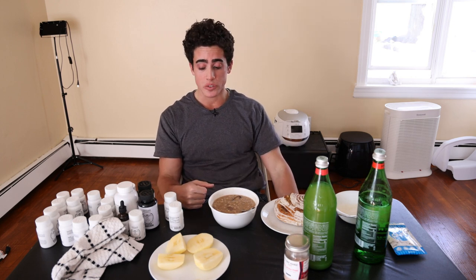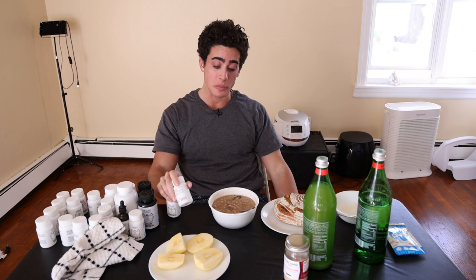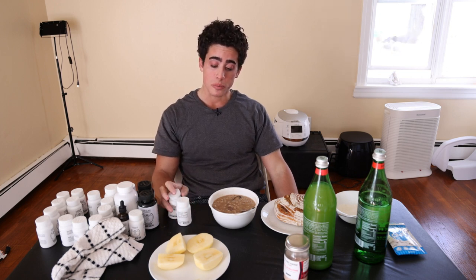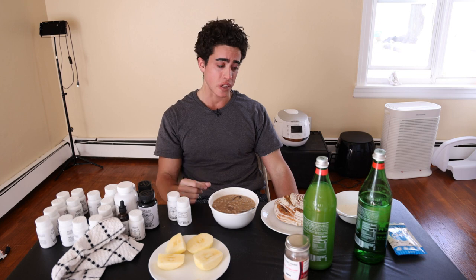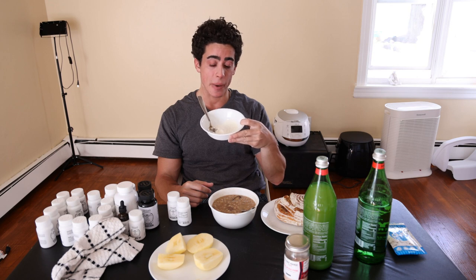We've got our water kefir for our probiotic. I forgot to bring home the water kefir for grains so I'll have to do that tomorrow. I'm going to take some vitamin B1 and vitamin B2 with lunch — I probably would have taken some B vitamins in the morning if I knew my head was going to hurt this much; it might have prevented that. And then as usual with every meal, we're going to have some mastic gum.